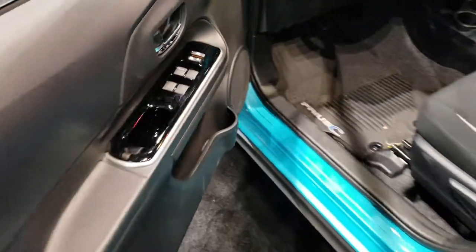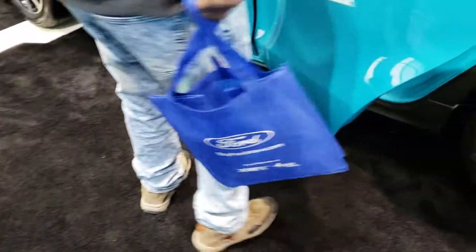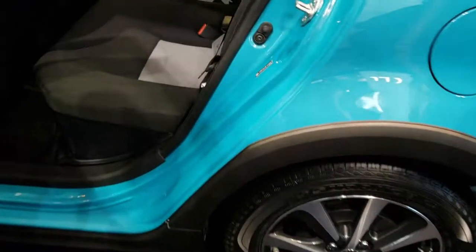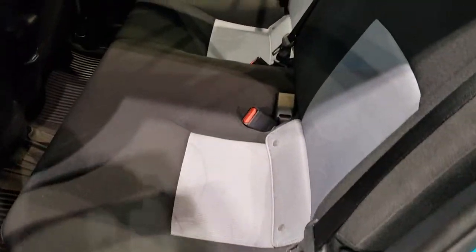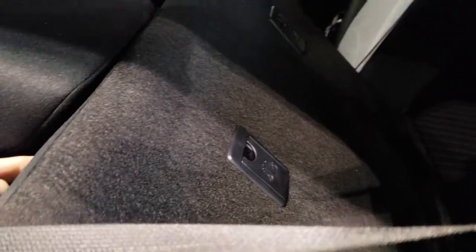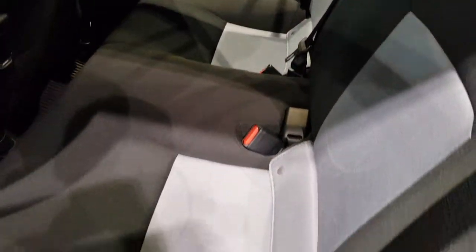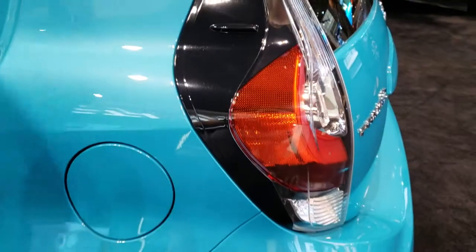It has gloss black inserts throughout and a decent amount of room in the back. These seats fold down for extra storage, and with the headrest off or the front seat moved up a bit, they'd go down almost completely flat. Really neat looking color on here.